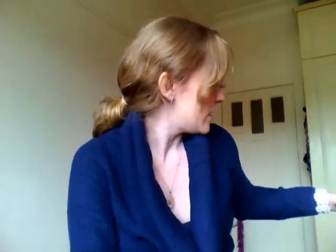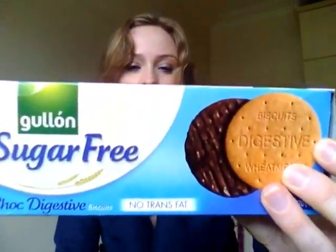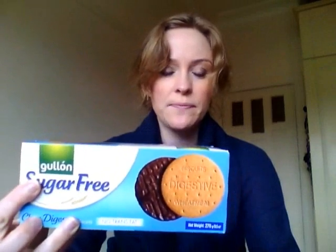Also from Aldi, they have products that are sugar-free. This one here is by Goulon — sugar-free chocolate digestive biscuits. It has sweeteners in it, that's how they say it's sugar-free. If you are going cold turkey on sugar-free, you won't like these. If you're weaning yourself off it, it might be all right. But if you've just gone cold turkey, you won't like them.